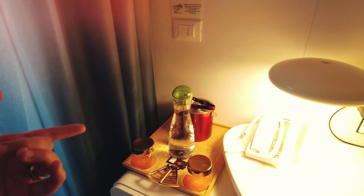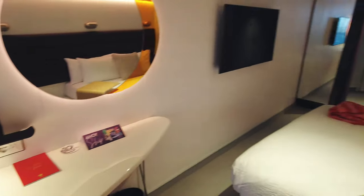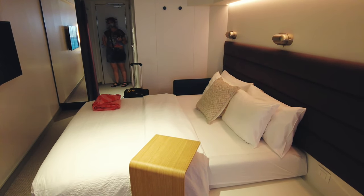Room 14054. Look at that — only one bottle of water. Wow, this is small. It already feels much smaller. Right? It is narrower, for sure.